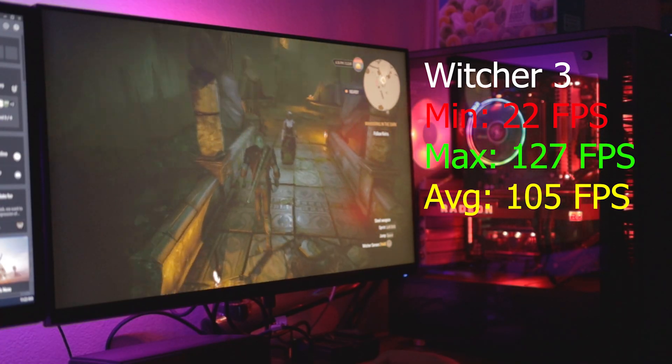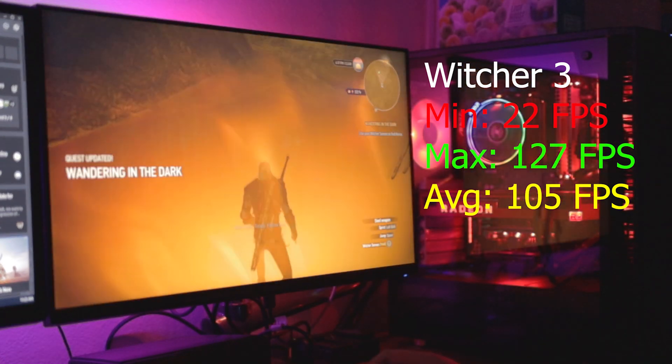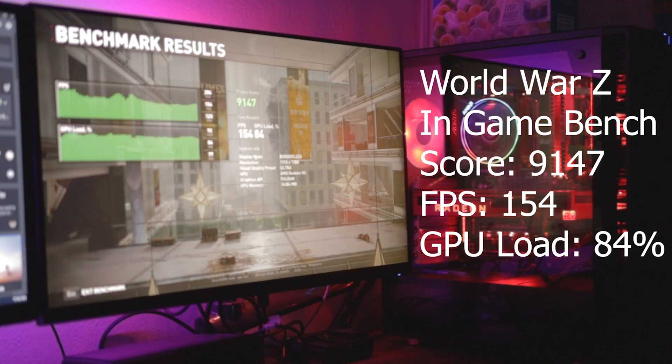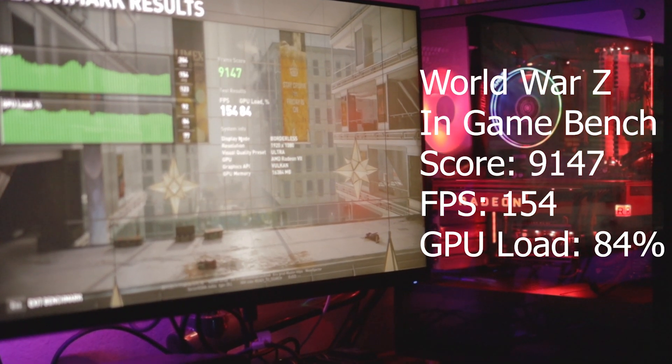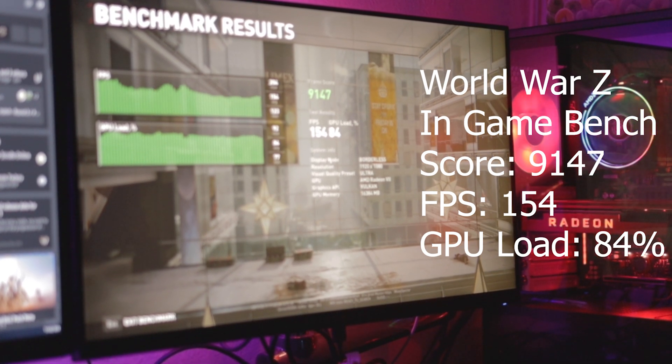Keep in mind I have a 1080p monitor and everything was set to the highest possible settings. Starting with The Witcher 3: minimum frame was 22, maximum was 127, and the average is 105. For World War Z I ran the in-game benchmark and got a frame score of 9,147, frames 154, GPU load 84 percent.